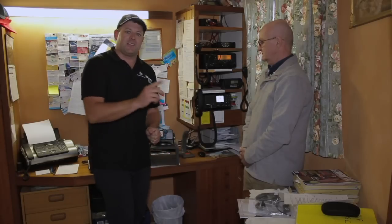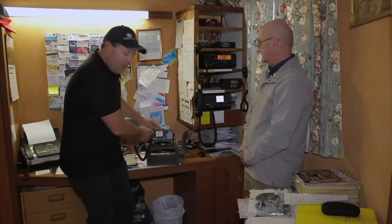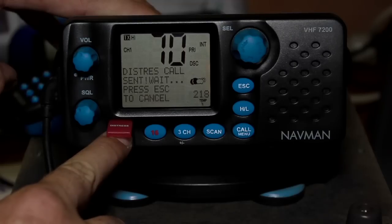So we've got our MMSI, we've got our radio connected to our GPS, and we're ready to go. It's time to demonstrate the benefits of DSC. We've come up to a local coast radio station. Imagine I'm in my boat, off the west coast. It's wild, it's rough, and I'm on fire — there's not even time to make a Mayday call. So what do I do? I simply hit my distress button, like so.